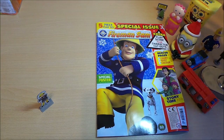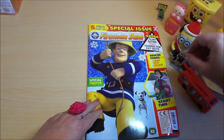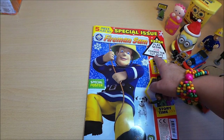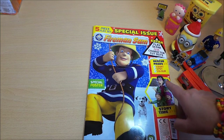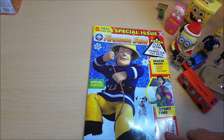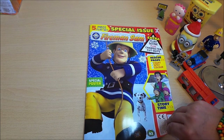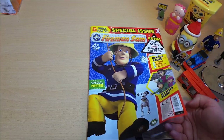So this is the special issue of Fireman Sam — extra play scenes plus character cutouts, rescue pages, count, spot and color. There's a special poster and also story time. This is issue 92, so let's open up and see what it's all about.